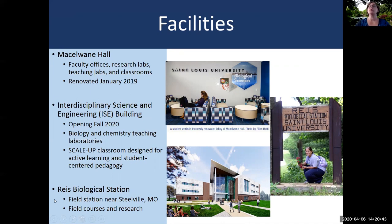In addition to these on-campus facilities, the department owns and operates the Reese Biological Station. This is a field station located near Steelville, Missouri, where we offer certain field courses and also an opportunity for students to conduct research while they're taking courses at the field station.